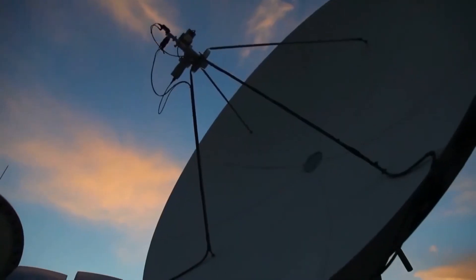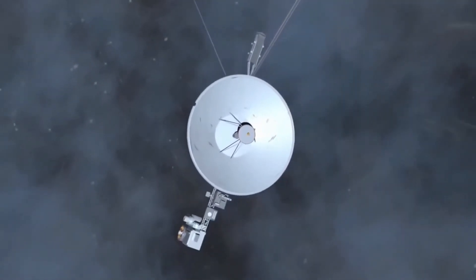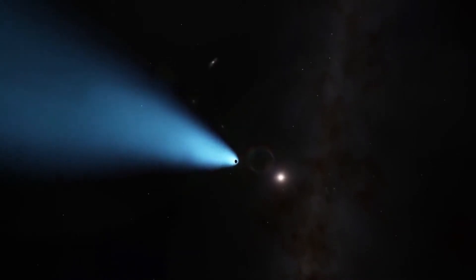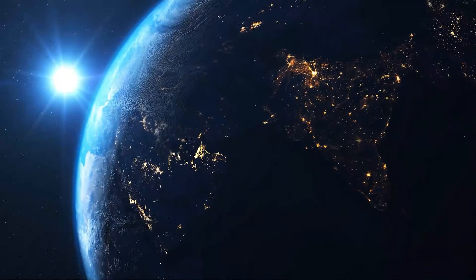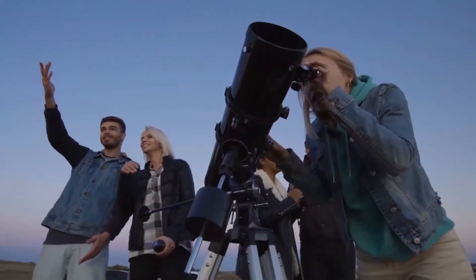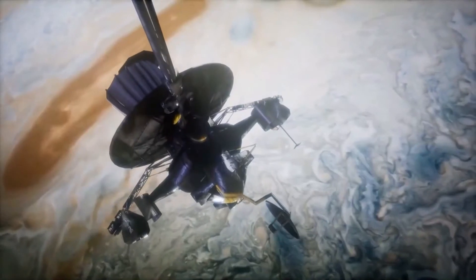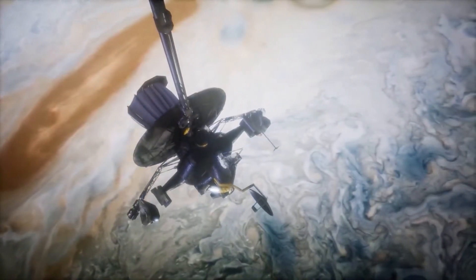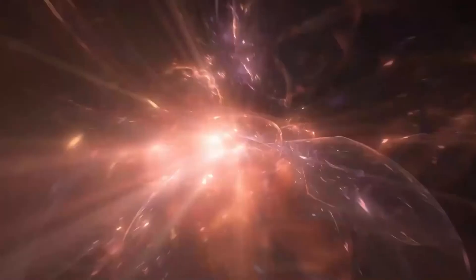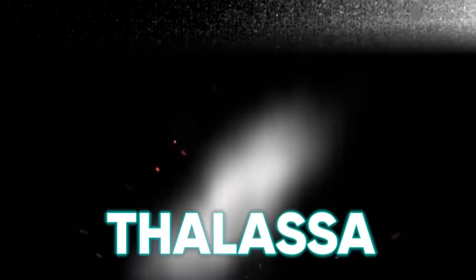Voyager 2's encounter with Neptune capped a 4.3-billion-mile journey when, on August 25, 1989, at 3:56 UT, it flew about 2,980 miles over the cloud tops of the giant planet — the closest of its four flybys and the first human-made object to fly by the planet. Its ten instruments were still in working order. During the encounter, the spacecraft discovered six new moons — Proteus, Larissa, Despina, Galatea, Thalassa, and Naiad — and four new rings.